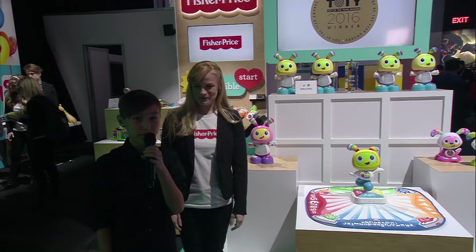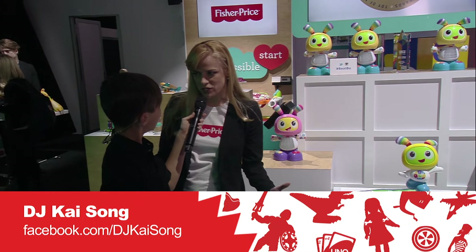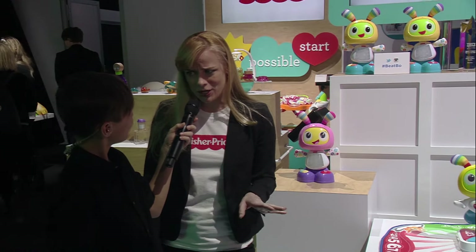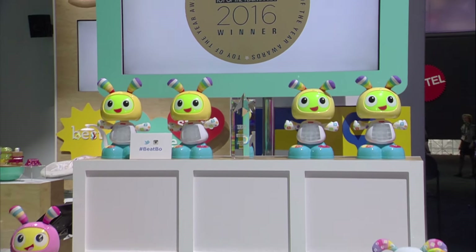Alex is at the Fisher-Price booth with Laura. We have the dance and move Beat Bo, which came out last year, but he won the Toy of the Year award. It's pretty impressive.